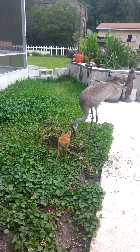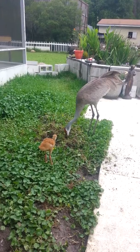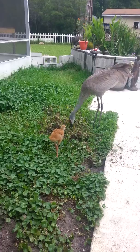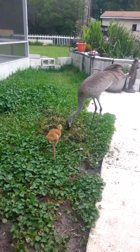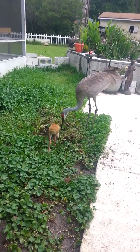Oh, that is the sweetest thing. That is so cute. We love our sandhills.